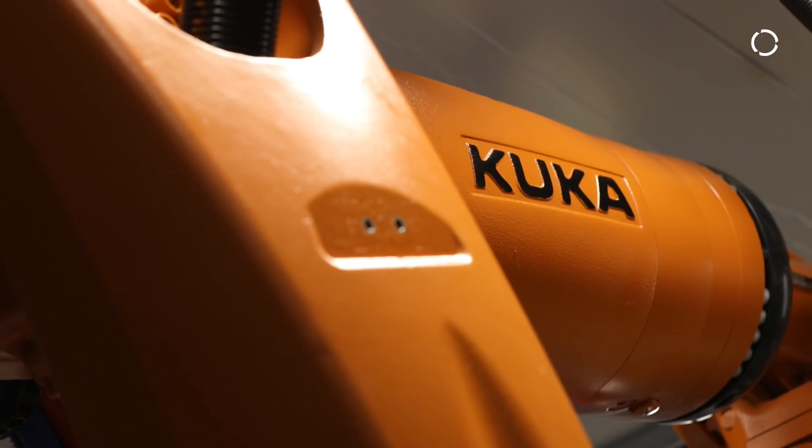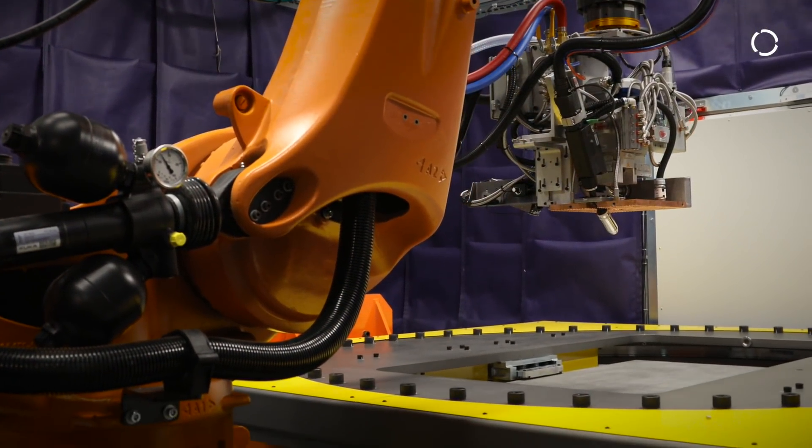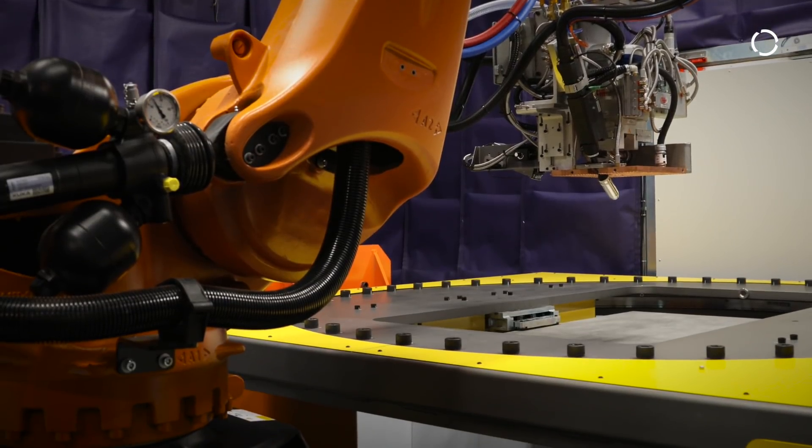There really is no limit on size. I can take a KUKA robot and put a large track on the floor. As long as the customer is good with the room that it goes into, there's really no limit on how big of a part you can make.